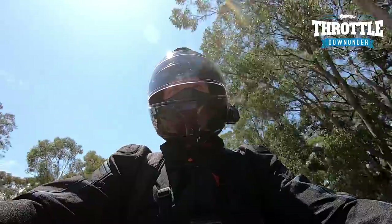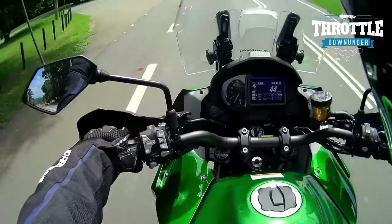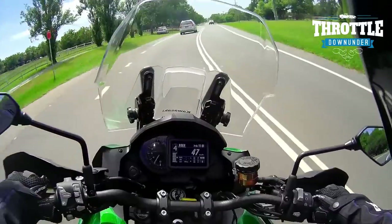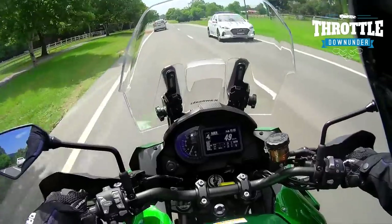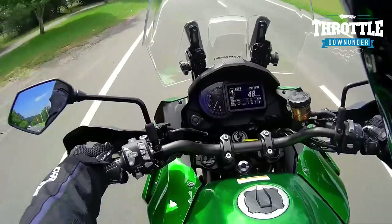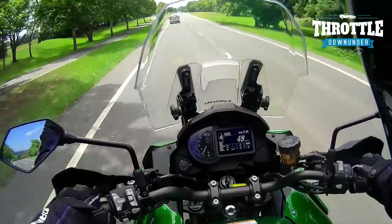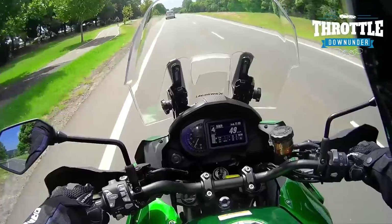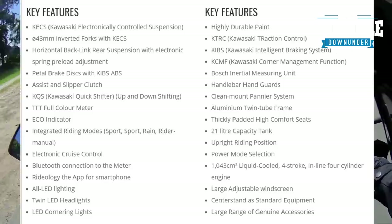I'll be cooling down in no time. Taking a look at the dashboard, there's a nice little rev counter on the left-hand side, analog style — I like that a lot. Situated just slightly to the right is a digital readout that allows you to toggle through all the different functionalities of this bike. This bike is loaded with tech.